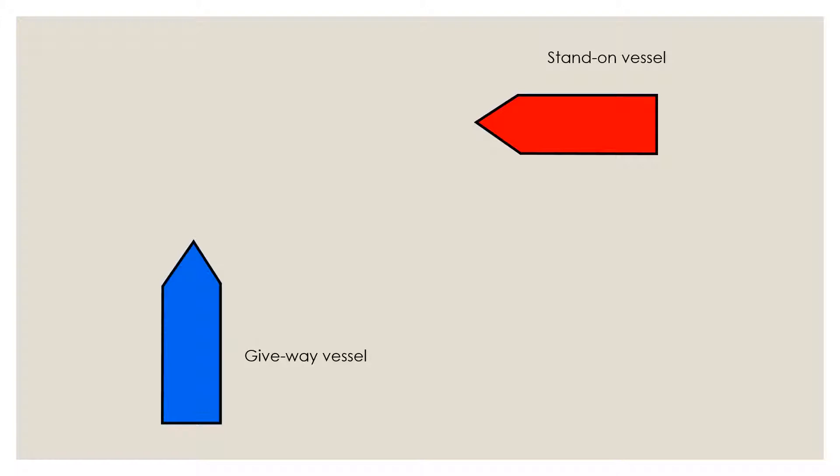The stand-on vessel also has certain responsibilities, which we will talk about when we cover Rule 17: action by stand-on vessel. Today's focus is Rule 16: action by give-way vessel. You should be familiar with the Rules of the Road because I will be making some comparisons with other rules, especially Rule 8, which talks about action to avoid collision. I will cover that rule in a separate video, but you should be familiar with the wording of the rule at least.